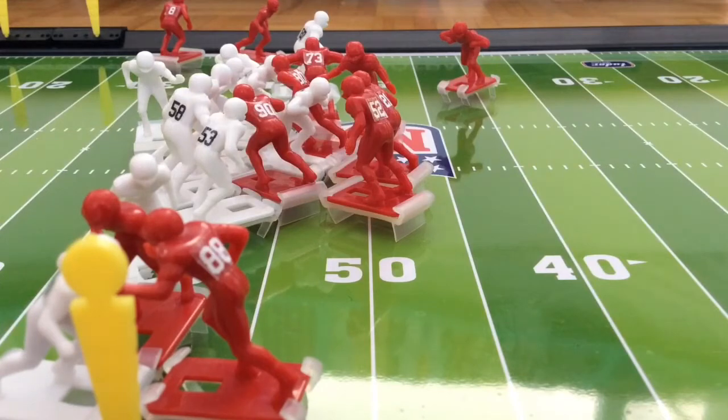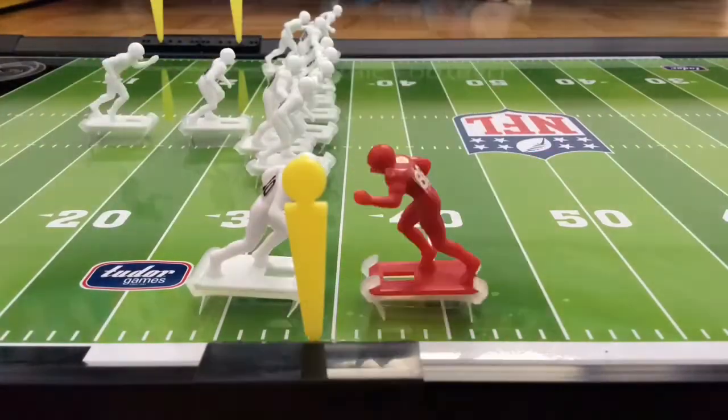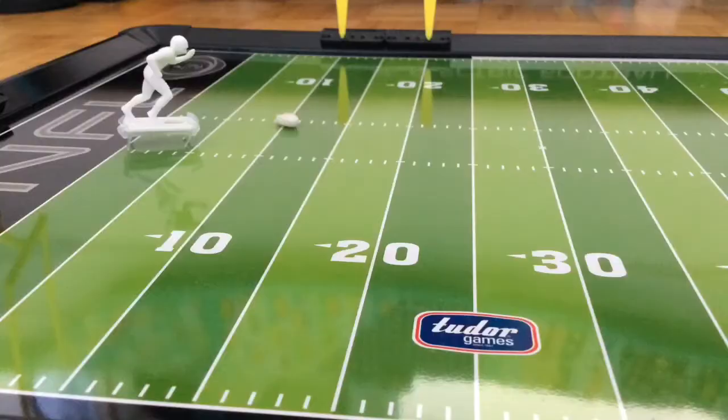He's tackled by number 90. Third down and inches. Now kick returner number 21 is looking to return the ball. It's placed at the 10 — a good, solid 80-yard kick. But they're still going to try and return this.